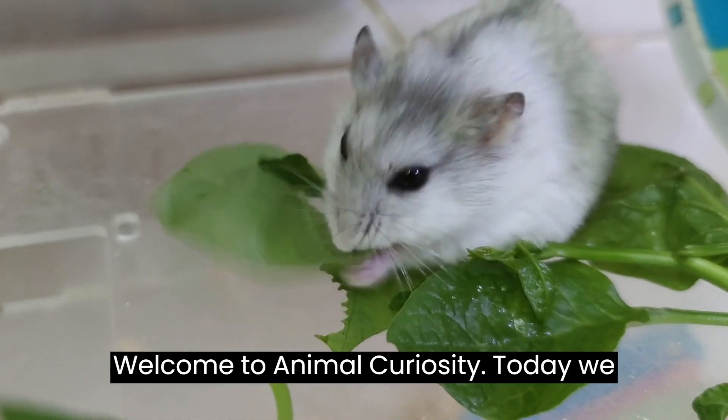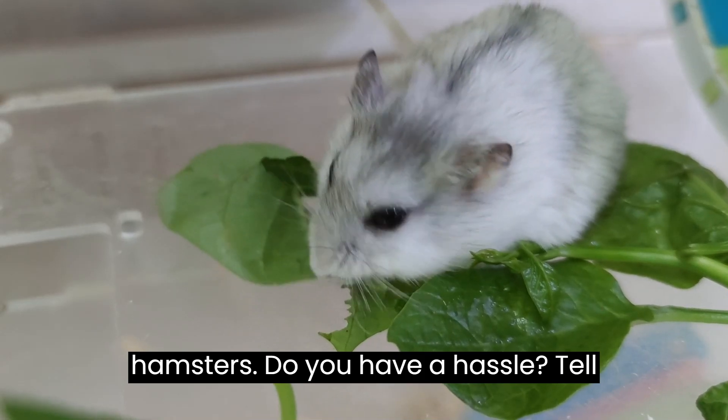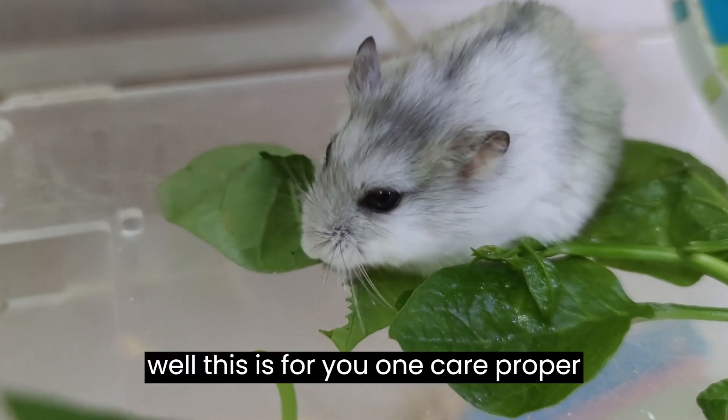Welcome to Animal Curiosity. Today we will talk about the care and feeding of hamsters. One care: proper cage.